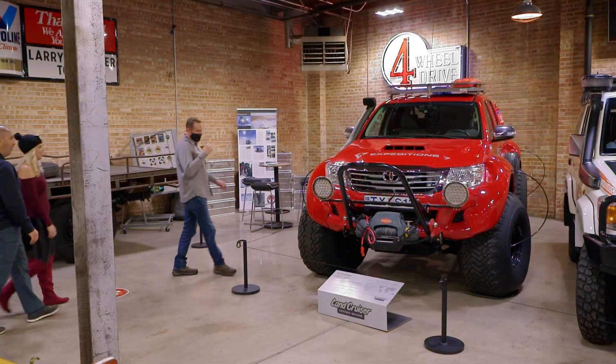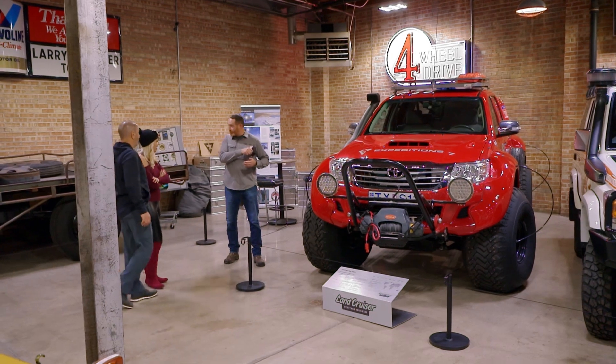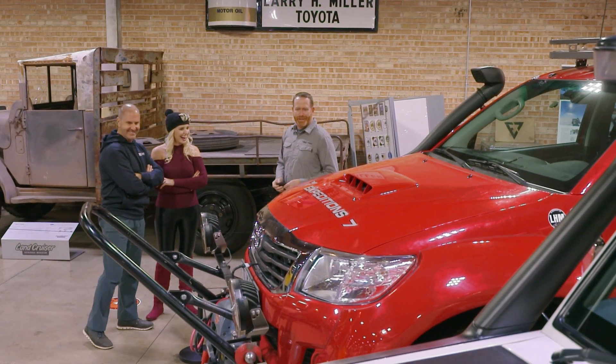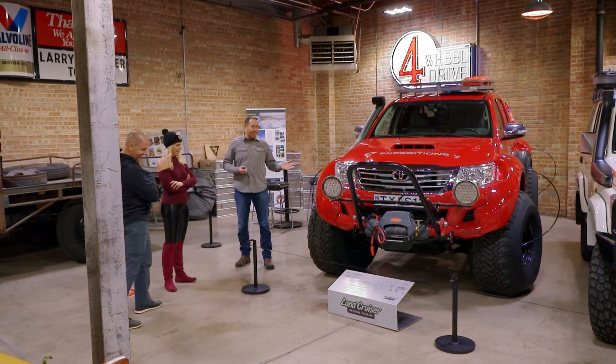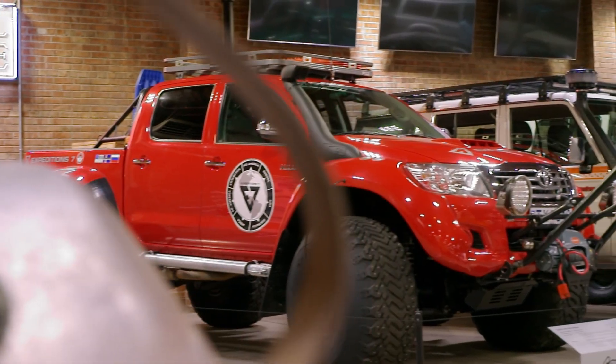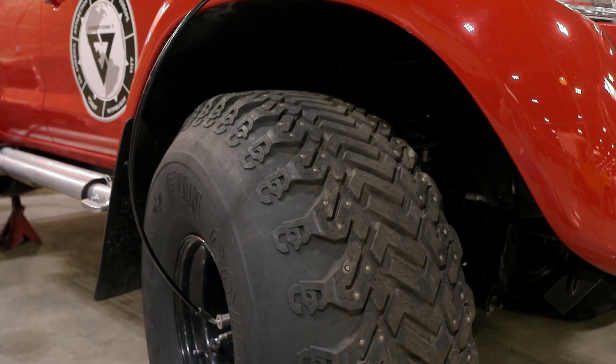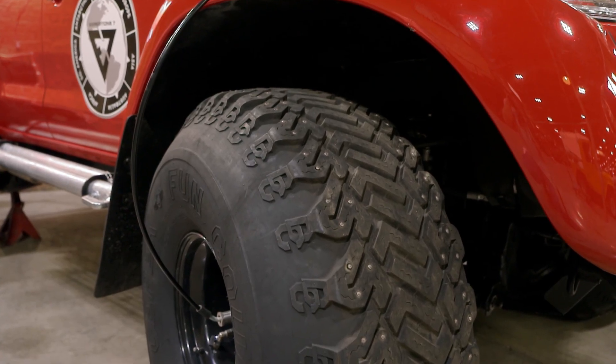You guys have already enjoyed some of the museum and broke a few rules along the way, but there are a few things I want to show you. This is a Hilux — it was part of the Expedition 7 that traveled the entire globe. We have some pretty awesome vehicles in here, and these are the ones that are souped up and modified in Iceland.